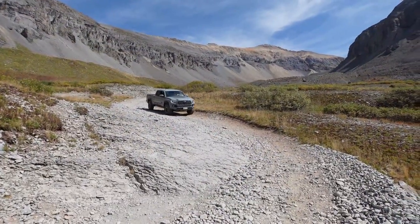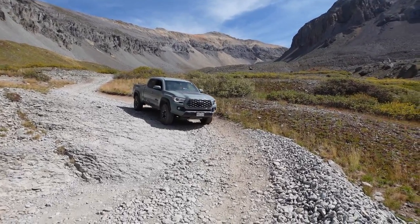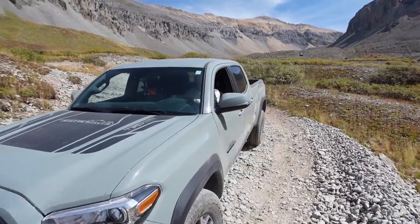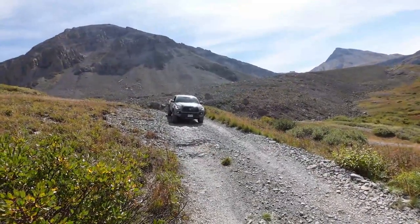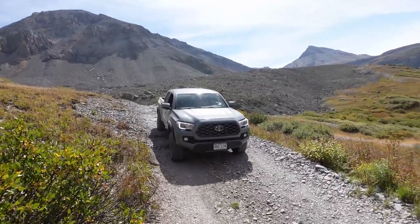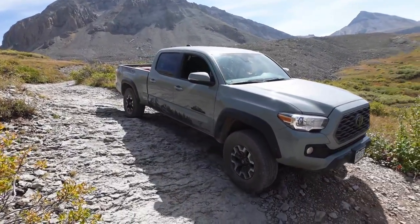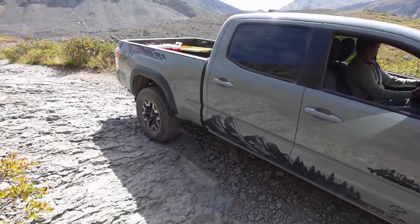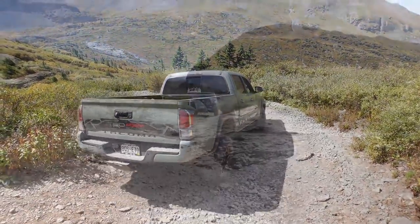As you saw on that obstacle, the Tacoma got a little tippy. That is part of the problem with having a long wheelbase on this trail. If you do decide to take a longer wheelbase vehicle, be prepared to be tippy because it gets tippier up ahead. From the looks of it, this trail seems pretty easy, maybe moderate in some places, but don't let that put you in a false sense of security. There are more obstacles than are listed online.